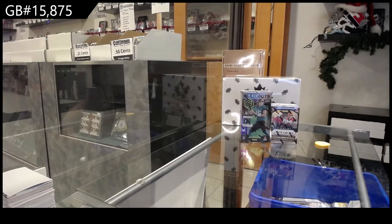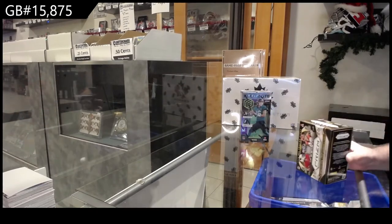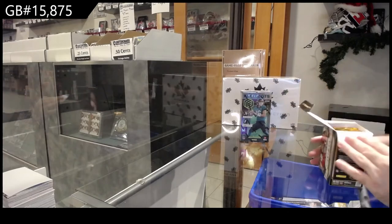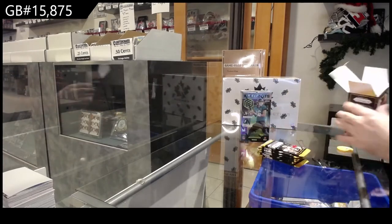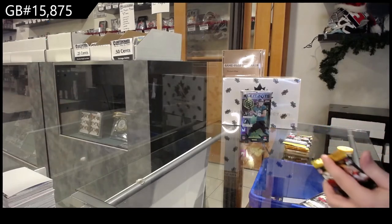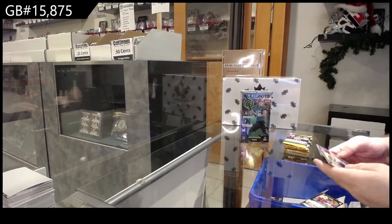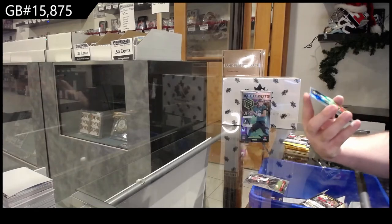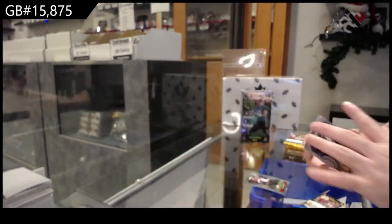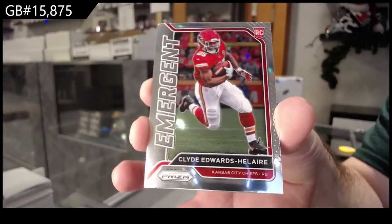Here we go, 15,875. We've got the prism and the elements. We've got a Silver of Evans for the Titans, and a Clyde Edwards-Helaire, a Magnet, for the Chiefs.